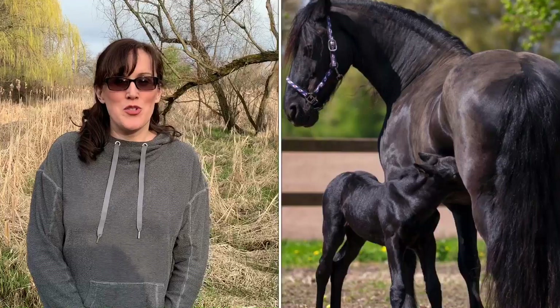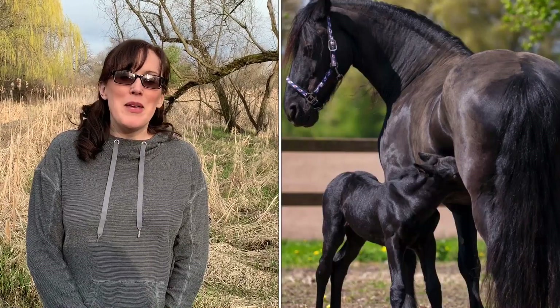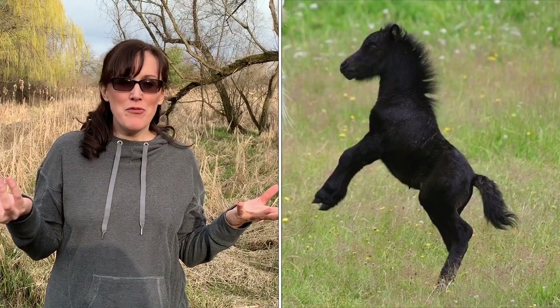Many baby animals are born in the spring — it's the perfect time of year, warm and everything seems to be coming alive. This picture shows a baby horse who was just born. Its mommy is taking good care of it. The baby horse is really enjoying the spring, running and playing while mommy watches out for him, just like your mommy watches out for you.